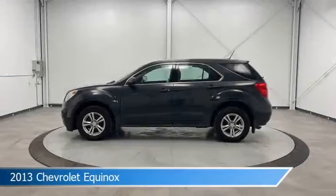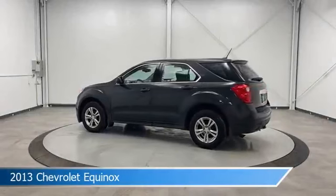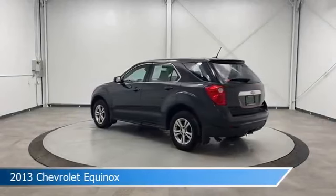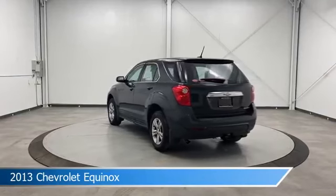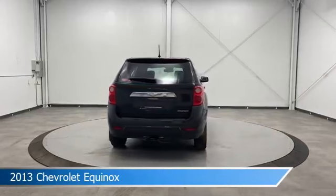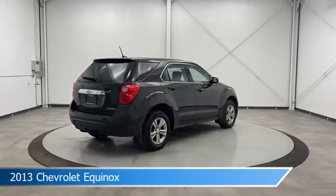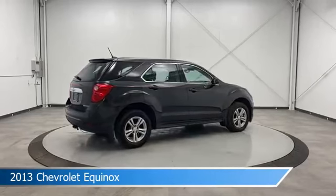Take a look at this 2013 Chevrolet Equinox, equipped with a 6-speed automatic with overdrive transmission in ashen gray metallic. This car comes with some great features including alloy wheels, power door locks, anti-lock brakes, audio controls on steering wheel, and more. Come in and check it out today.